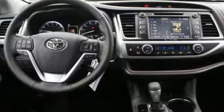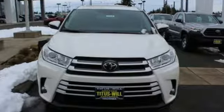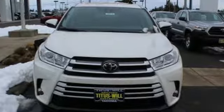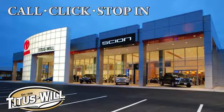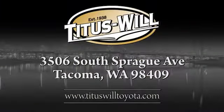Toyota, steered by ingenuity, driven by passion. If you've been waiting for the perfect time for a test drive, the time is now. Experience it today. Call, click, or stop into Titus Will Toyota. We're conveniently located at 3506 South Sprague Avenue in Tacoma, Washington.